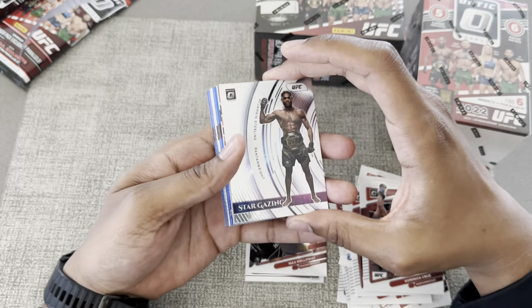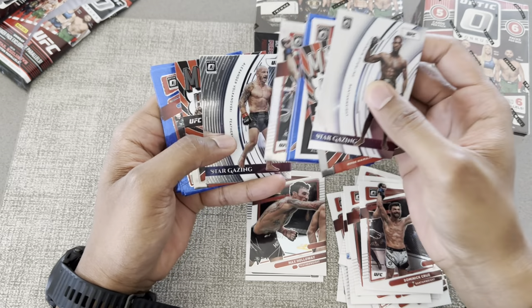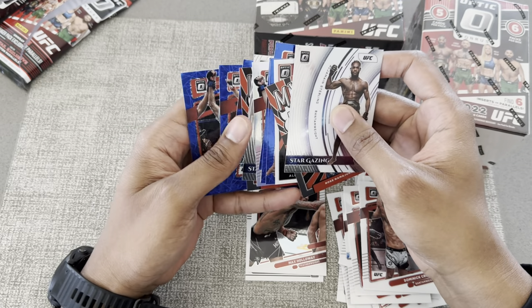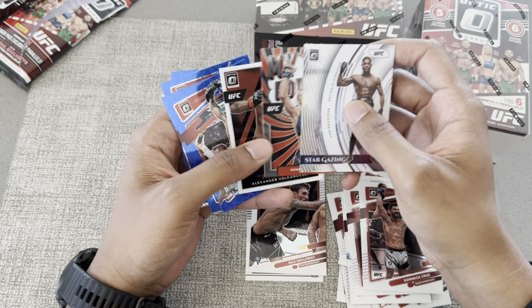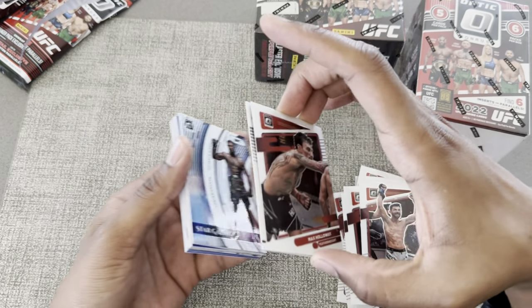And then a Stargazing for Al Jermaine Sterling. So for the two hanger packs, not bad value to be honest — I actually really like these. The My House Habib and the Rose have been pretty cool, and then the Max Holloway too.